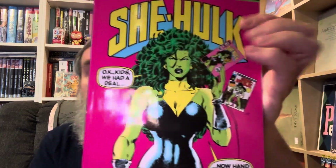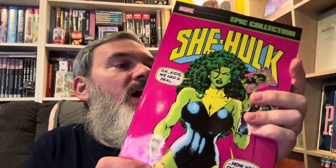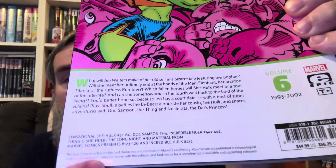Next we have 'She-Hulk' volume 6 — some John Byrne goodness, although that back cover is pretty awful. This is from 1993 to 2002 and covers a bunch of She-Hulk material. The next two are pretty interesting — this Star Wars starts the Jason Aaron run.